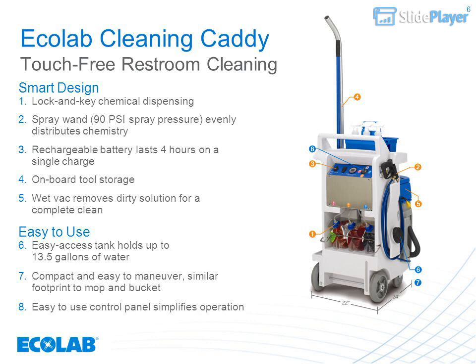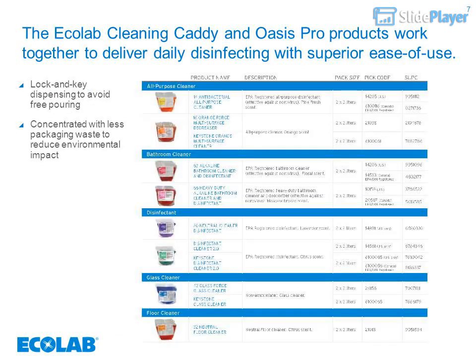Compact and easy to maneuver with a similar footprint to a mop and bucket. The easy-to-use control panel simplifies operation. The Ecolab cleaning caddy and Oasis Pro products work together to deliver daily disinfecting with superior ease of use. Lock-and-key dispensing avoids free-pouring of concentrated chemicals, with less packaging — offering ways to reduce environmental impact.